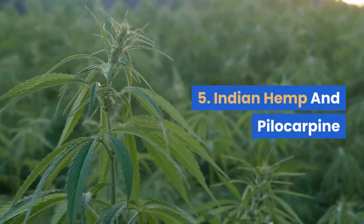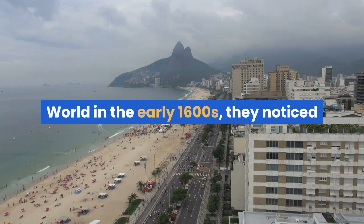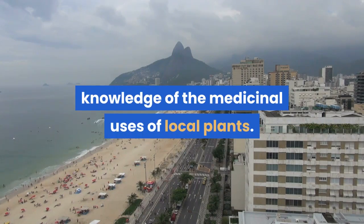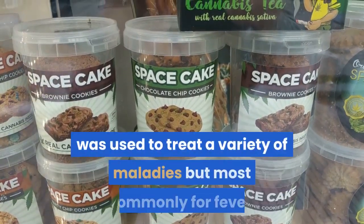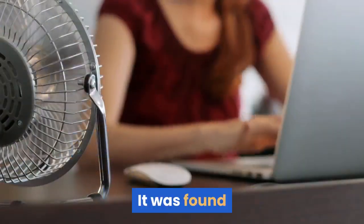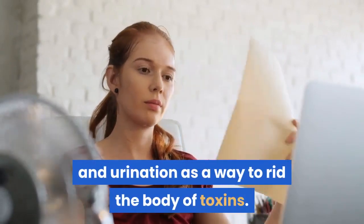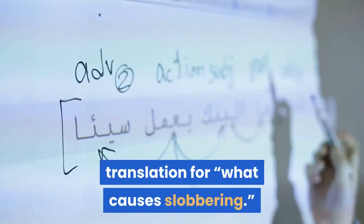#5: Jaborandi and Pilocarpine. As settlers began coming to the New World in the early 1600s, they noticed that the indigenous tribes of Brazil had a vast knowledge of the medicinal uses of local plants. One plant in particular, Pilocarpus jaborandi, was used to treat a variety of maladies but most commonly for fever. It was found that the leaves could trigger profuse sweating, salivation, and urination as a way to rid the body of toxins. The name jaborandi even comes from the Tupi translation for 'what causes slobbering.'